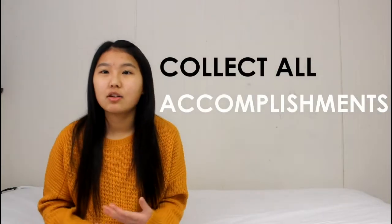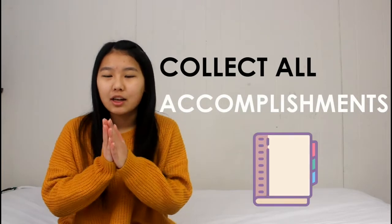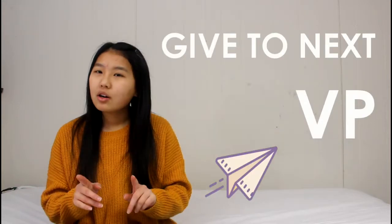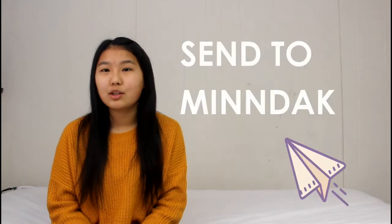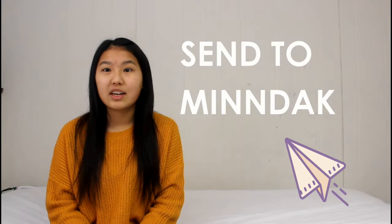As vice president, you can collect all your accomplishments and everything you've done throughout the whole year. You could put it into a big binder and give it to the next person who will be vice president. Or you could collect a whole binder of all the stuff you've done and submit it to the MNDEC district where it can get judged and you can get distinguished as vice president. Getting distinguished is pretty cool — your name gets called up and you're recognized.